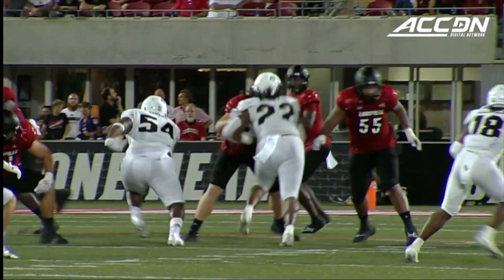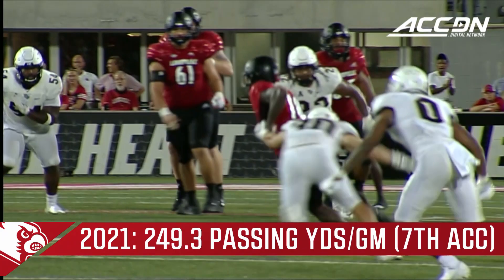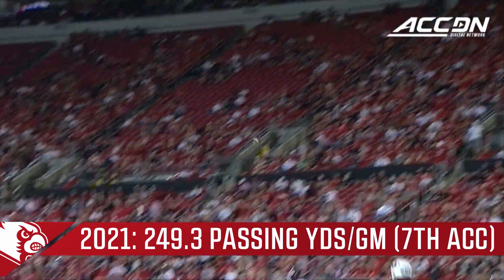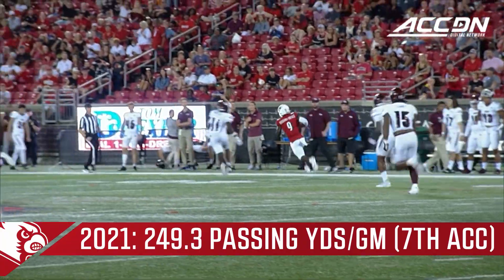We all know that I can get outside the pocket and run. The big thing for me this offseason was staying in the pocket and being able to make plays downfield with my arm, not just my legs. I kind of like it back there, sitting in the pocket. I feel comfortable back there.